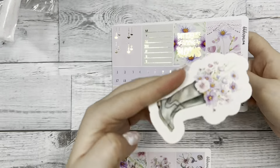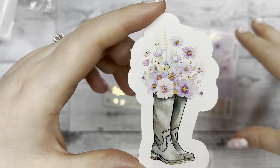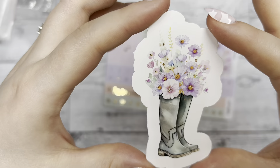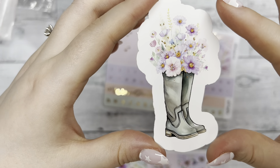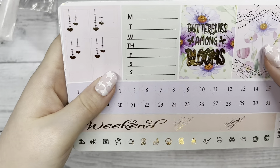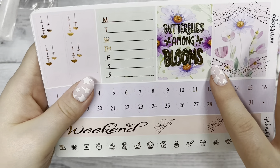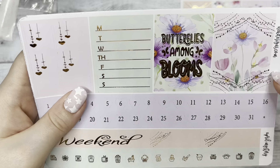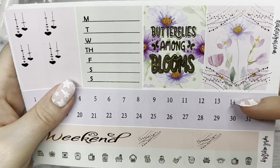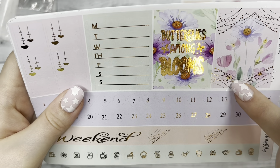Next we have our little extra goodie that came with the April mystery kit. It's a die cut of those rain boots with the flowers in it. Next we have our two extra full boxes — 'Butterflies Among Blooms,' which is adorable, and then another scene with some flowers and corner pieces with foil.